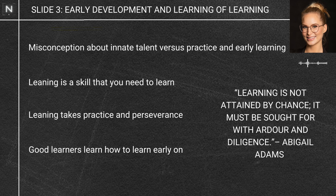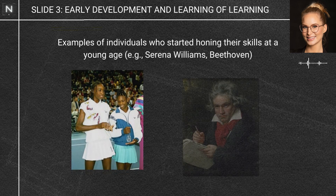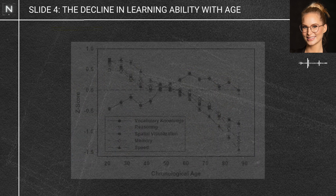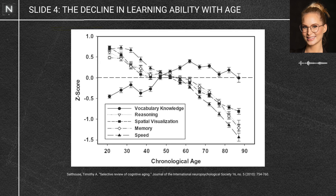The earlier, the better. People like Serena Williams and Beethoven weren't born with their skills — they practiced, and they all actually started by age five. Our ability to learn kind of goes downhill after age five, and it certainly gets harder through childhood and our teens. Once we hit our mid-twenties, it gets exponentially harder to learn. But the good news is I'm going to tell you what you can actually do about it.